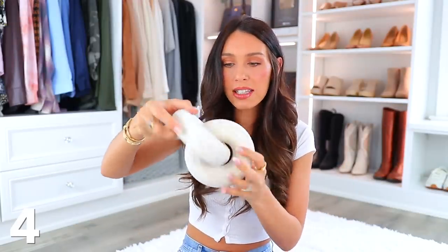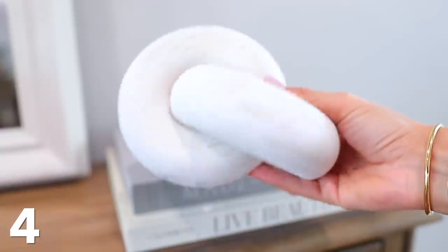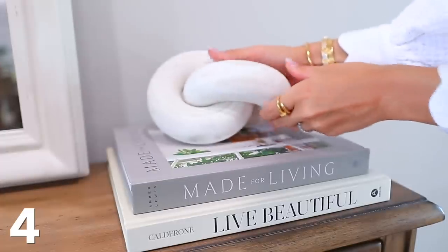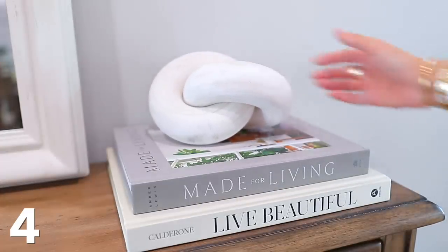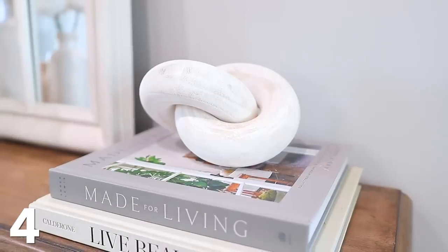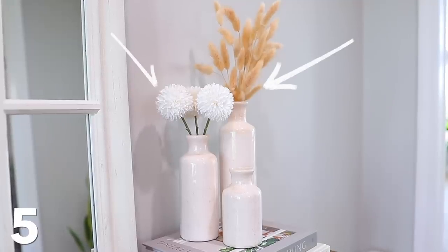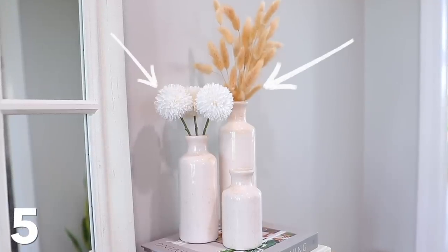Continuing on with the wooden theme, this is like a wooden knot — it's kind of like a little sculpture. It's great because it just adds some interest. If you're ever confused about how to decorate a shelf or what to put on a stack of books, you just lay this there and it's really stylish. In that same area I typically have three ceramic vases from Amazon, plus bunny tails and faux flowers — both also from Amazon. Great decor pieces.